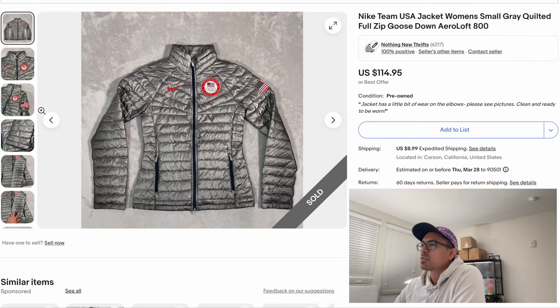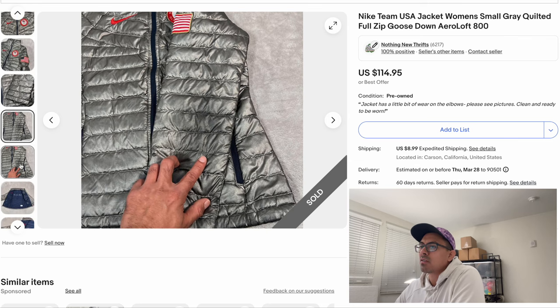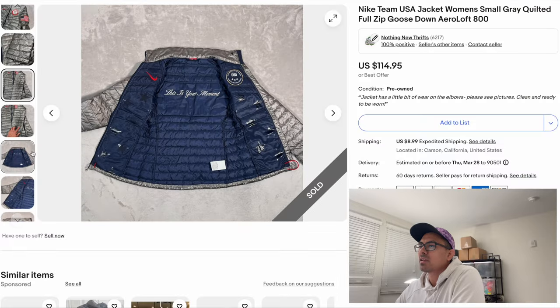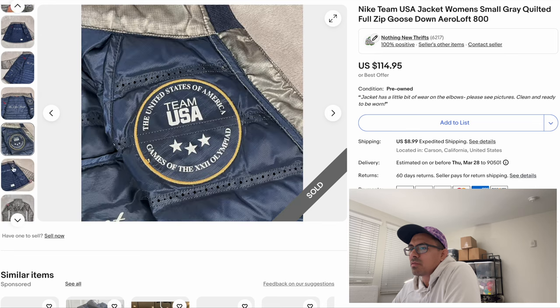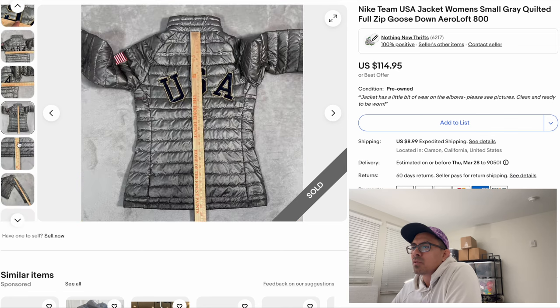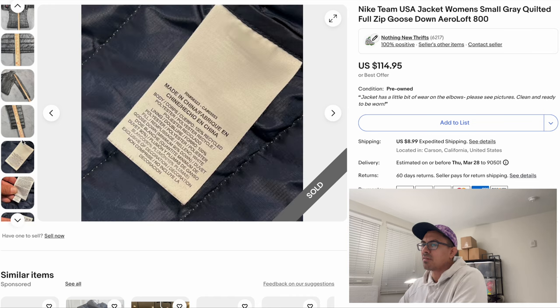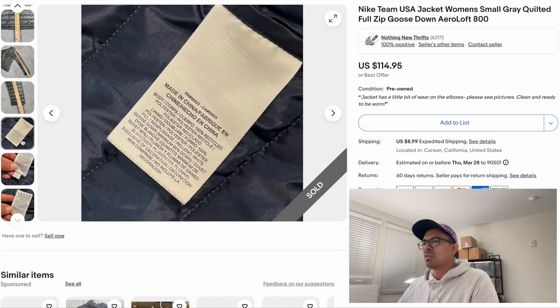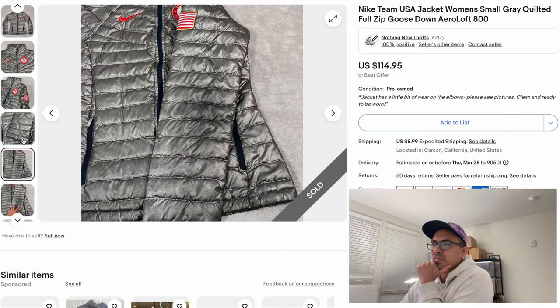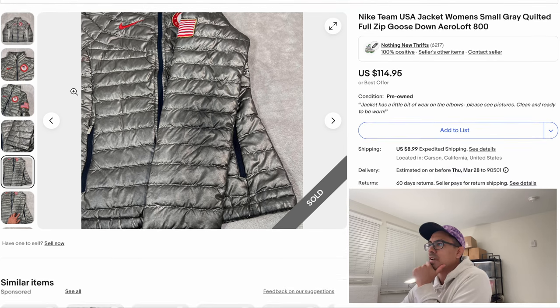I remember paying $10 for this at the swap meet. We listed for $115 and it sat for a little while. It was a women's small — a goose down Nike USA Olympic team jacket, reversible with crazy graphics on the inside. We accepted an offer of $86.21 — that was probably us sending a 25% off offer, which is what we do. We just send 25% off on everything rather than picking specific dollar amounts. This is the kind of Nike piece you want to look out for.